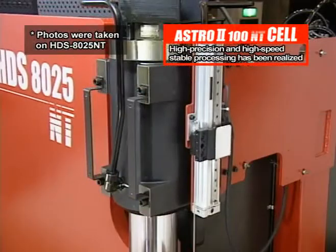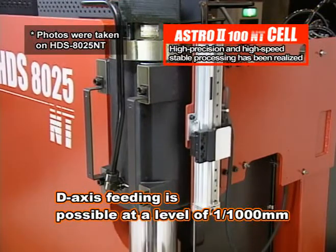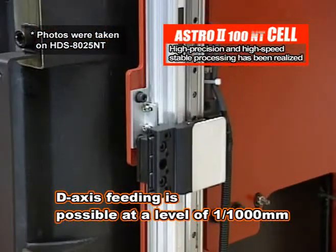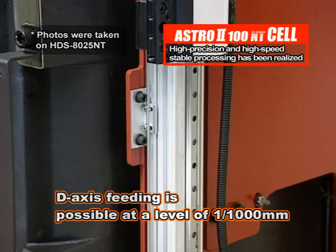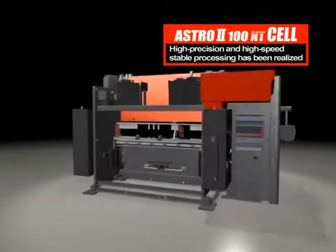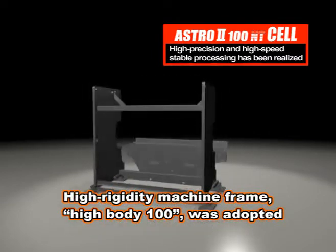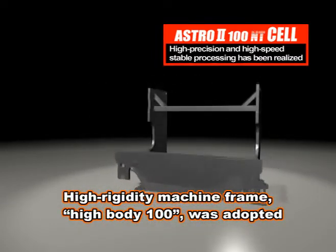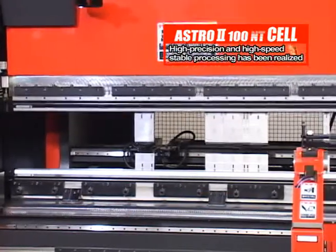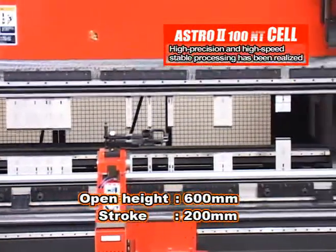Furthermore, the RAM motion is adjusted more finely to the 0.001 mm level in the D-axis. For the machine frame, a high rigidity frame called High Body 100, newly designed pursuing higher bending precision, was adopted. The open height was extended to 600 mm, which is 100 mm longer than in the past, so the machine can do various bending jobs.